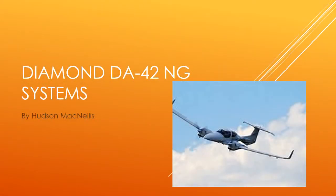The Diamond DA42 November Gulf Systems, by Hudson MacNellis.